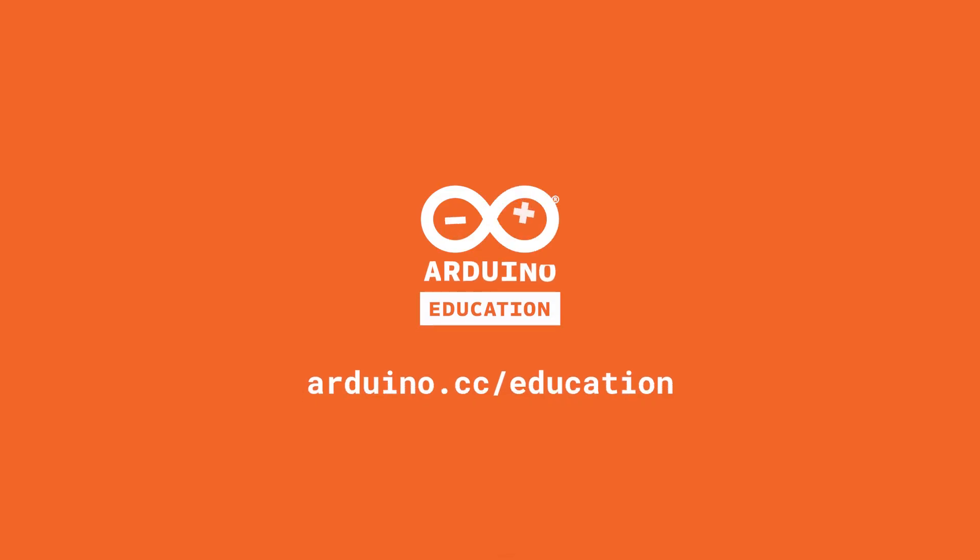Here in Support, we assist teachers with Arduino education kits. We host webinars and we solve technical problems.